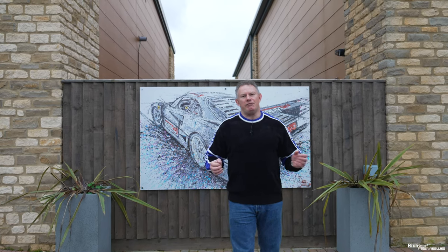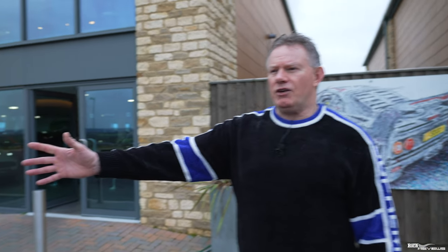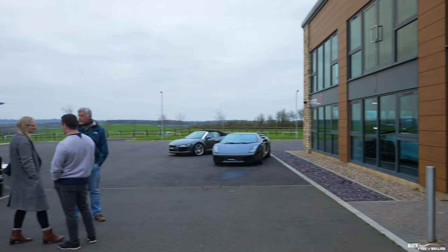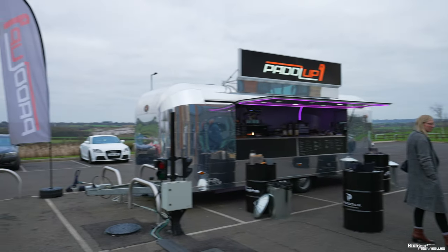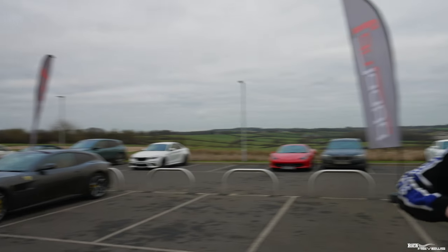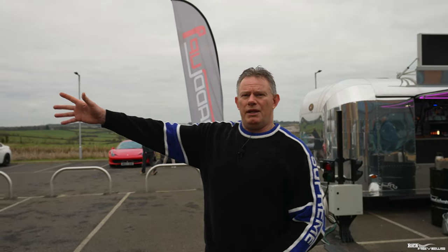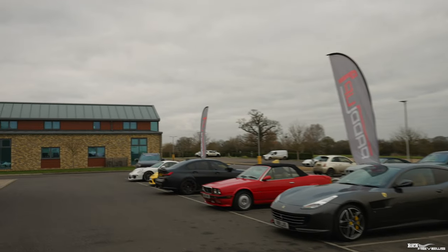We're going to close out the video now from the Paddle Up rooms. If you're looking to sell or store your car, please consider Paddle Up, especially if you're in the Wiltshire area. Here you can see one of the breakout areas they've got outside at the moment while they're building out the rest of their services — including the portable coffee van. Being a two-acre site, they're going to build out the services extensively further, including detailing services downstream in one of the other areas on this location.